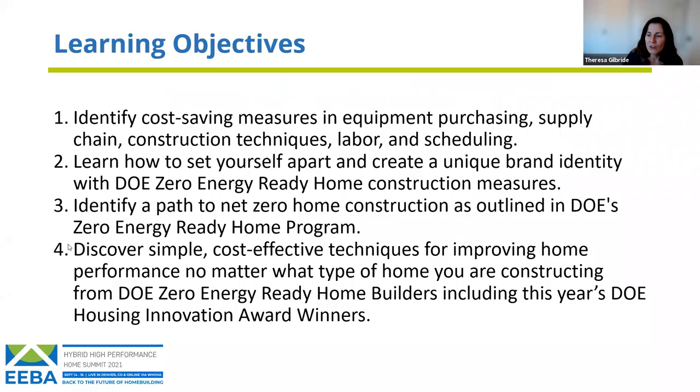Our learning objectives today: we're going to look at some of the ways that production builders are getting to the Zero Energy Ready Home certification, tell you a little bit more about what that is, give you some techniques you can implement in your own homes. Kevin's also going to go into the cost side — costs, cost savings, and scheduling issues, of which there have been many this year.